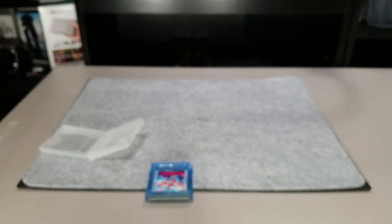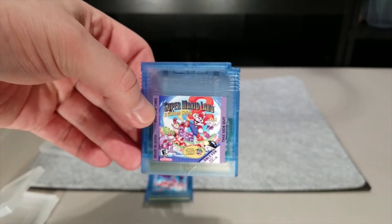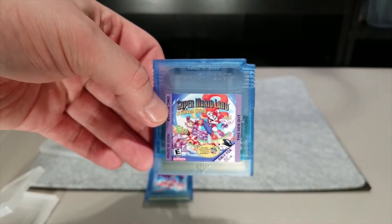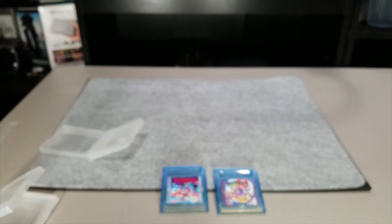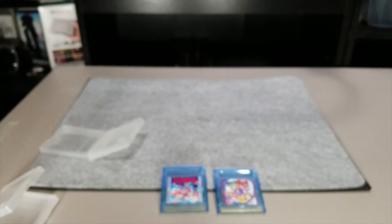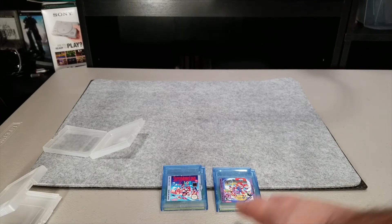I'll go over both of these in a future video. I know I said no more multi-carts but these are not multi-carts — they're standard games, just enhanced. One does have a battery because it needs one. I have some strong opinions on these — not about the fact that they're repro carts, but other reasons — and we'll go into those later.